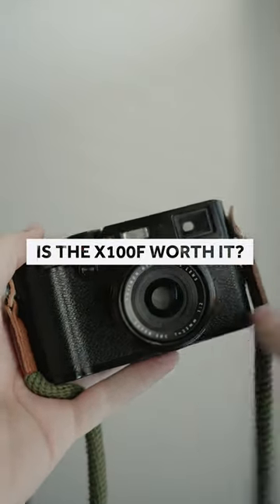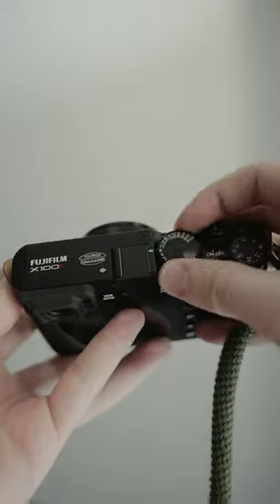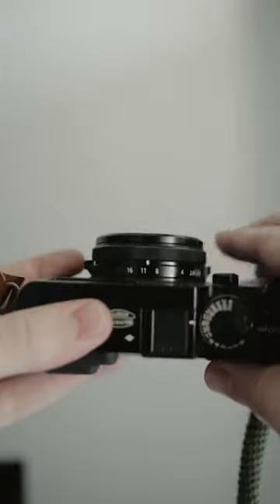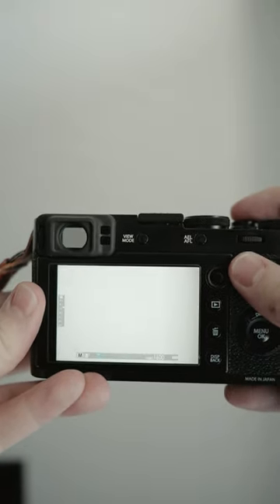The Fujifilm X100 series is one of Fujifilm's most popular camera lines. With its rangefinder style and manual controls, it feels like you're shooting film without actually having to pay the cost to shoot film. But the X100F is coming up on six years old now, so should you buy one?